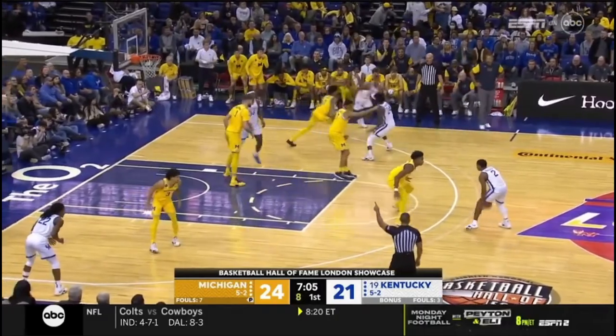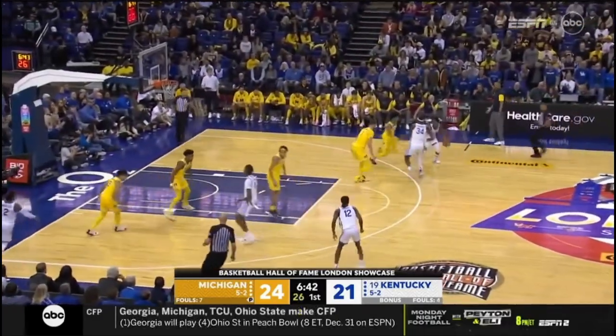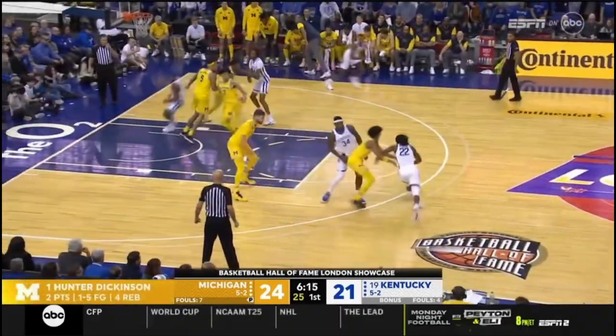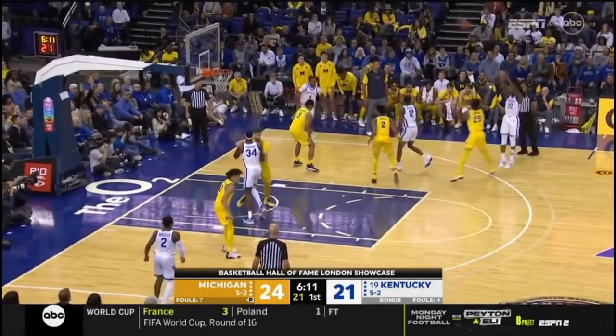Wheeler had an end-of-shot-clock wild three drop for him. Sheibwe rolls, Wallace drives — that's no good.